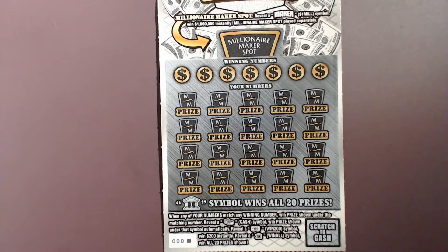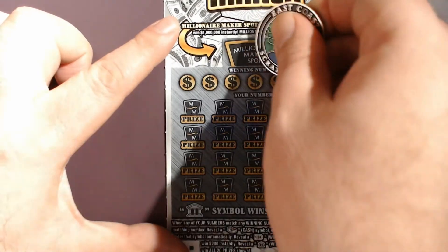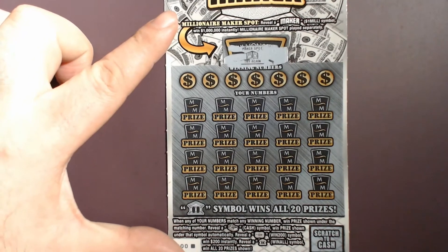Today we'll be doing the first two tickets out of the book — the black box special with zero, and then ticket number one. Without further ado, let's go ahead and start scratching and see what we find. No surprise there, we get a try again.